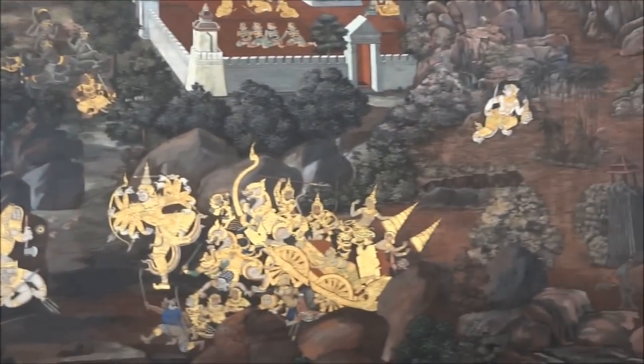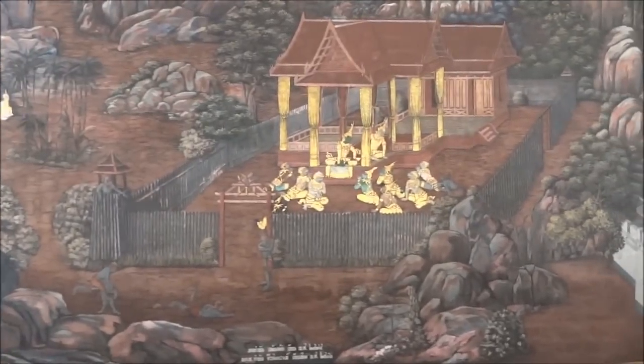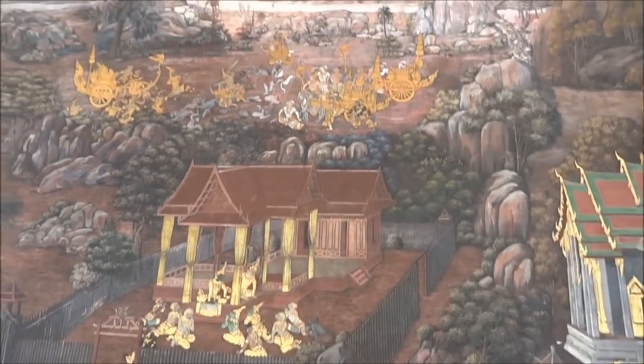The walls are very beautiful. You can see various interesting events.